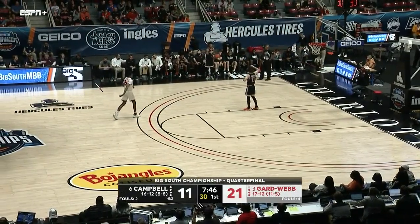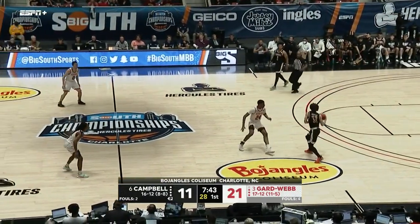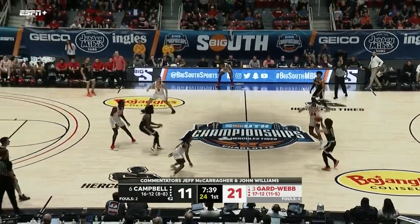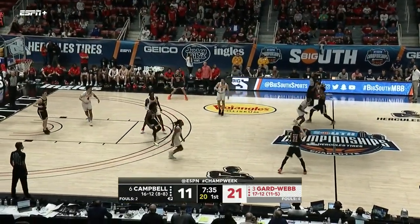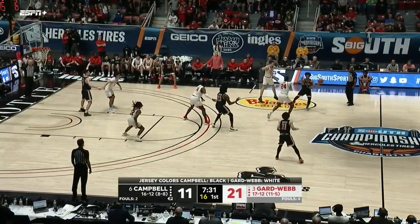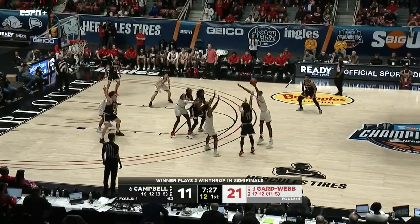21 to 11 Gardner-Webb, eight of sixteen from the field. The big thing is the five three-pointers, meanwhile Campbell just one of nine from three-point range. You see Gardner-Webb putting a soft press on Campbell just to make them use some time off the clock — they haven't even gotten to their offense yet and it's ten seconds to go.